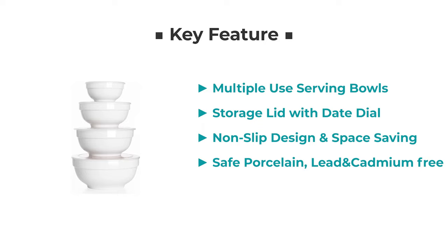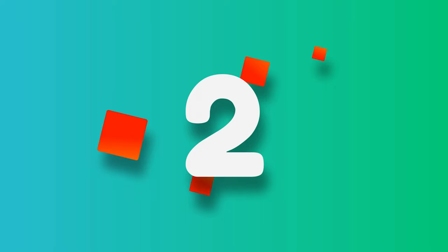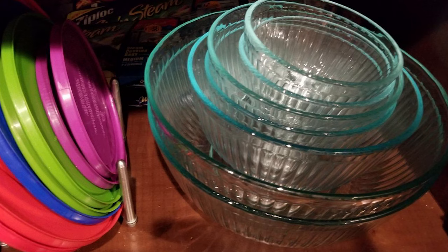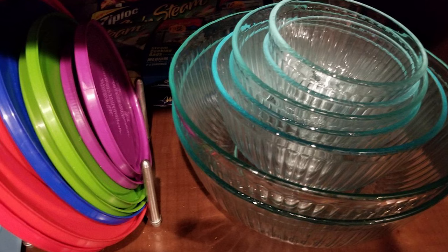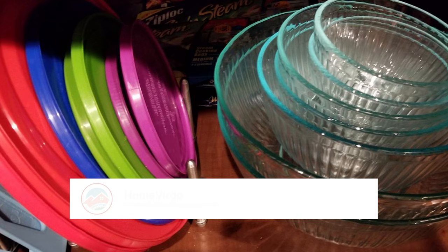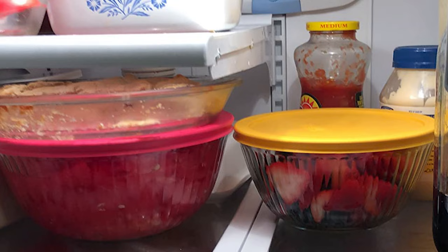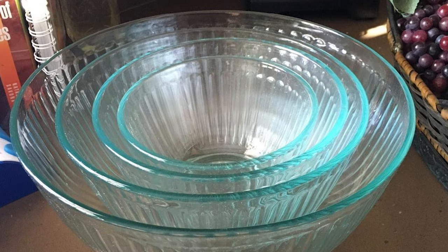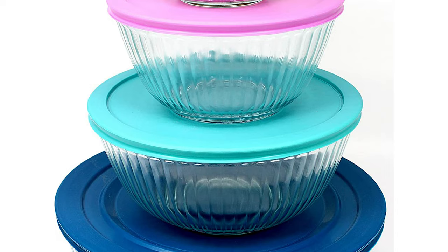Number 2: Pyrex 8-Piece 100 Years Glass Mixing Bowl Set. This set includes a 3-cup, a 6-cup, a 10-cup, and a 4.5 QT capacity bowl. These are glass bowls with ribbed designs. This set is microwave, fridge, freezer, and dishwasher safe. It is made in the USA. It is super easy to store anything in the fridge. These bowls are not just for storing things — you can also use them as serving bowls, serving and storing with the same container.